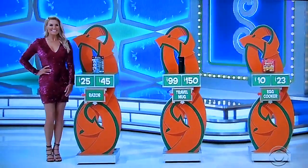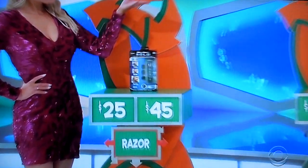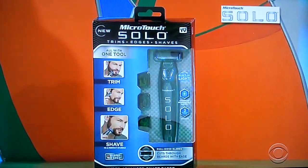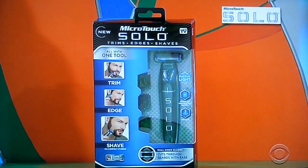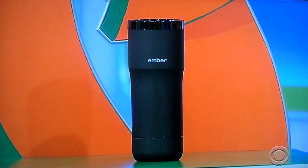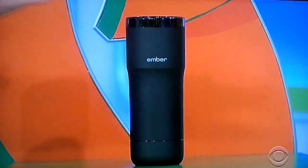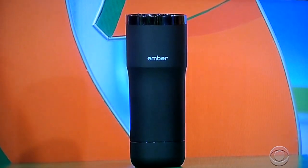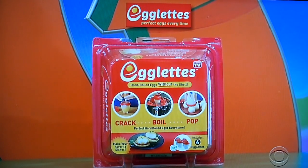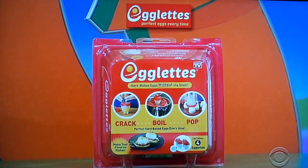George, tell us all about them, please. First up, the Hyper Advanced full-body razor that trims, shapes, and edges with micro-precision — Micro Touch Solo, the one tool that does it all. Next, a 12-ounce heated travel mug that allows you to set your precise drinking temperature. And finally, Egglets makes hard-boiled eggs without the shell — just crack, boil, and pop. You never peel a hard-boiled egg again. Egglets.